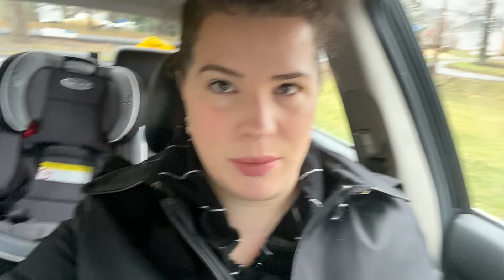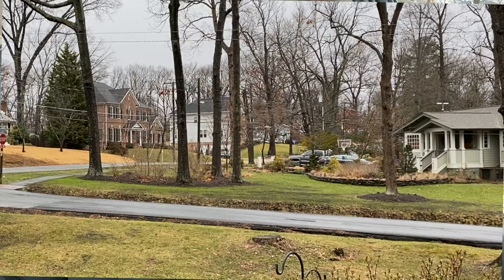Okay guys, with all that said, let's go thrifting. I cleaned out my trunk and made as much room as I could in the back, although I don't usually keep a lot in my car. I have reusable shopping bags, I am dressed appropriately for this damp weather. I'm ready to go.